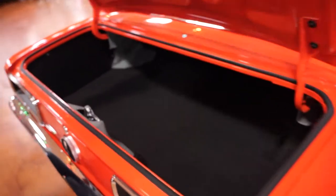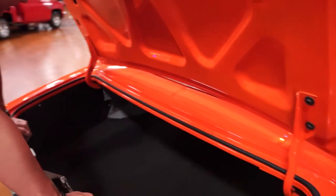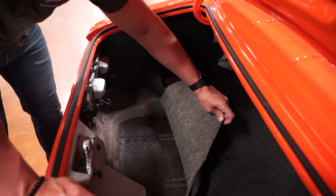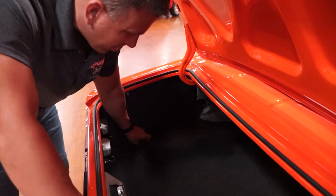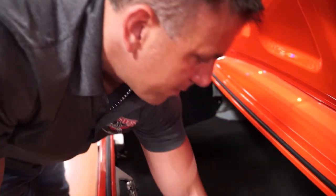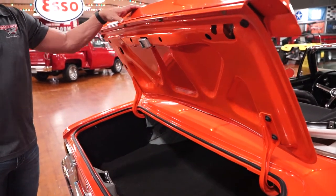Taking a look in the trunk — somebody chose to put black carpeting in here instead of a trunk mat. This was probably a car that won many awards; somebody wanted to dress up the trunk and they did a good job. The trunk covering does peel back — there's no rust or rot underneath. It's just a little mat under there, it looks nice. There's no jack and no spare, so just enough room for your lawn chairs and a cooler.